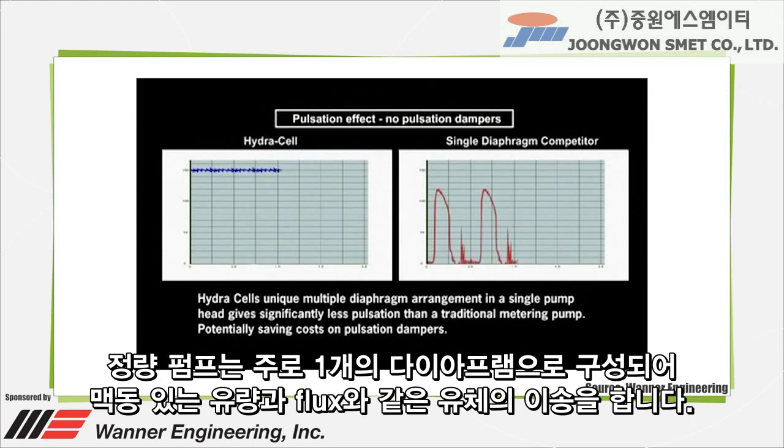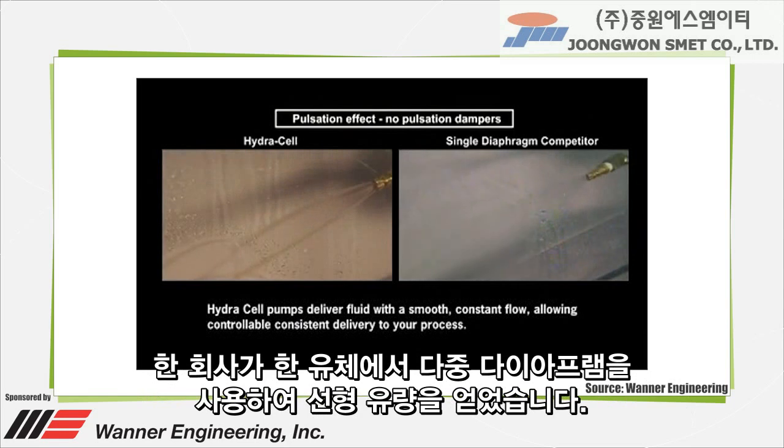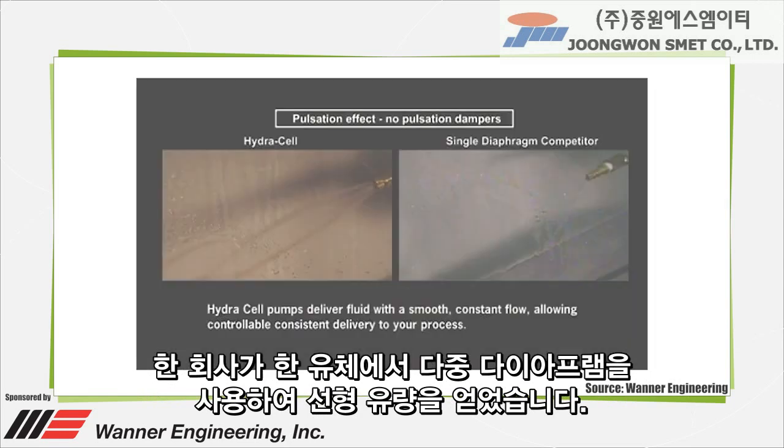Metering pumps typically consist of one diaphragm, resulting in pulsing flow and delivery of fluids as slugs. One company uses multiple diaphragms in one liquid end, resulting in linear flow.